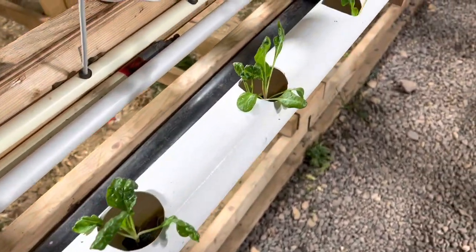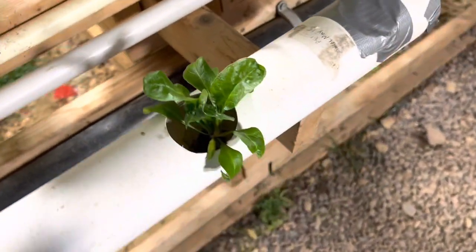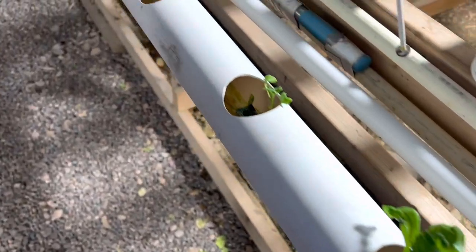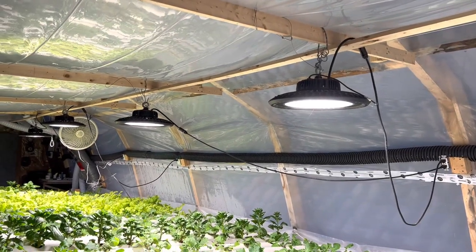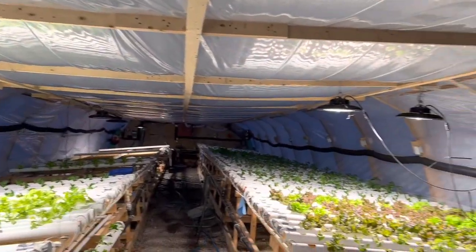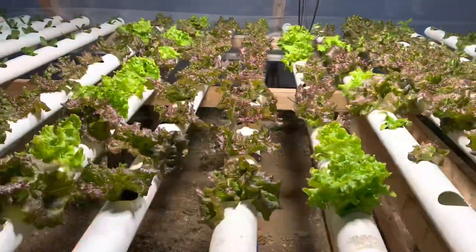Now these Swiss chard have not been under the lights — they were planted the exact same time as the other Swiss chard. You get a real good picture as to why we use artificial lighting in the winter, because the daylight interval is not enough to supply these plants with adequate lighting to stimulate healthy growth. When we hit eight hours of daylight in winter, we crank on these — the best LED lights you can get for growing lettuce in Canada.